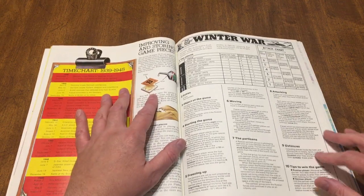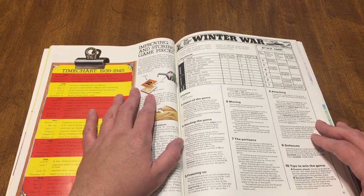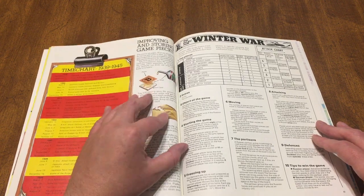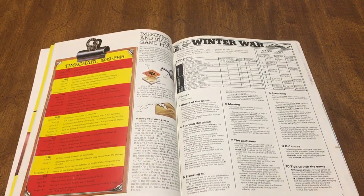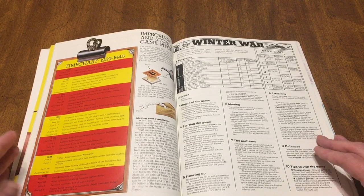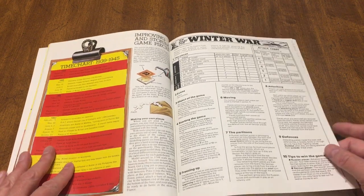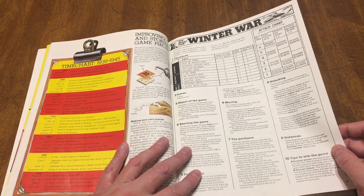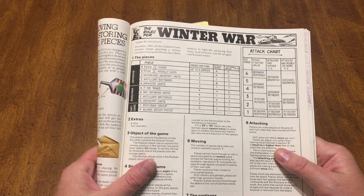Improving and storing game pieces — they give you this little article on it, which is awesome. Put it on cardboard, make your own pieces, storing it in envelopes. That's awesome. Because these games were primarily meant for kids. You can tell by reading it, looking at it, and by the rules as well — the rules are pretty easy.